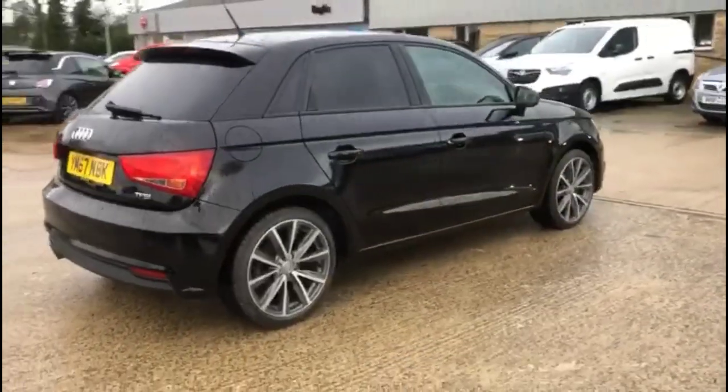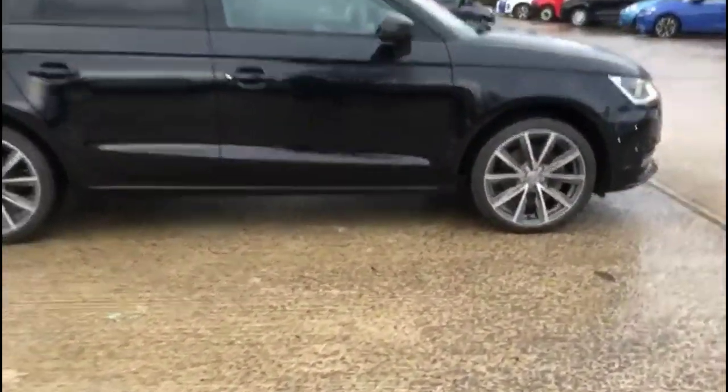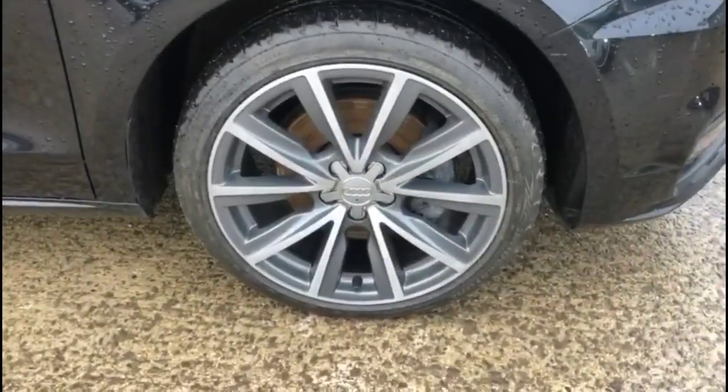As we continue round, there are colour-coded door handles and mirrors with built-in indicators, daytime running lights, and stylish 17-inch alloy wheels.